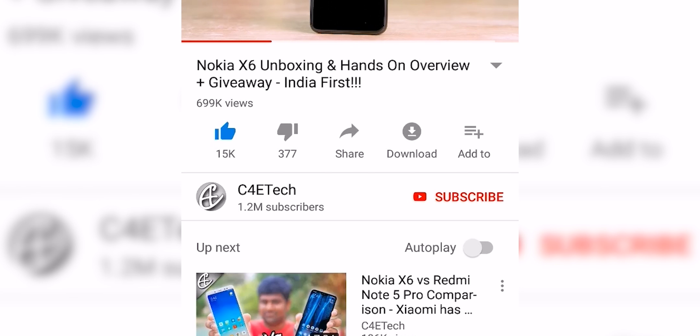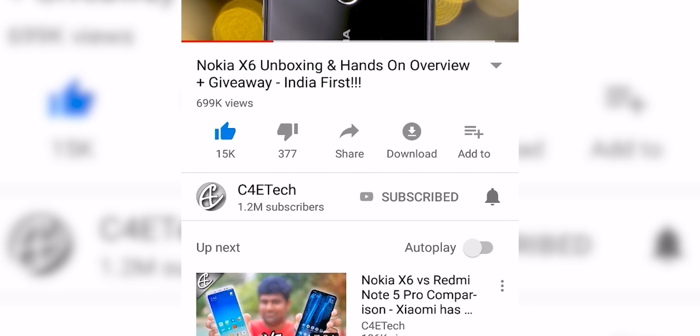If you do end up liking this video, please don't forget to turn on notifications by hitting that bell icon.